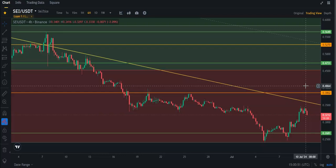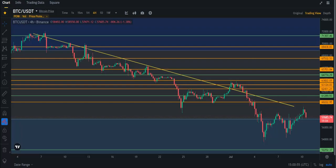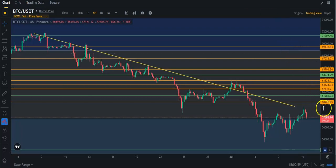SEI is one of the top movers here today. And if we look at Bitcoin real quick — Bitcoin, as of a few minutes ago, was at 57.7.